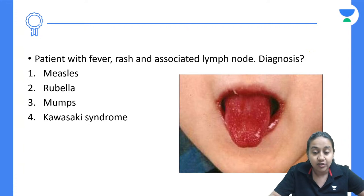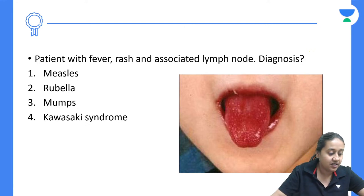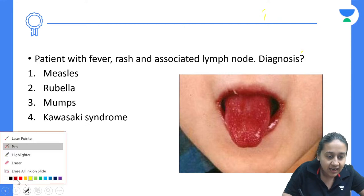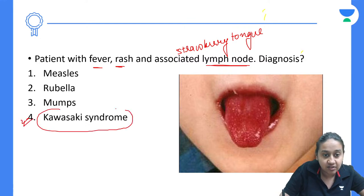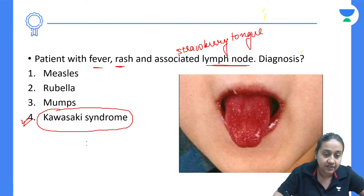We have image-based sessions with MCQs. The first question: a patient with fever, rash, and associated lymph nodes — what will be your diagnosis? This is a very classical appearance of what is called strawberry tongue. In association with fever, rash, and lymph node involvement, it is a very classical feature of Kawasaki syndrome.